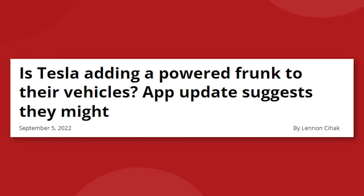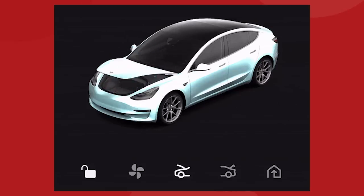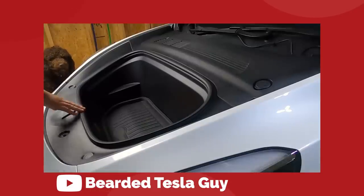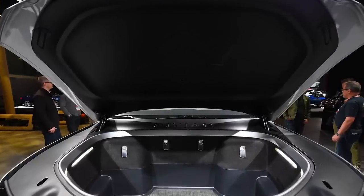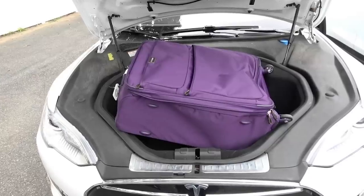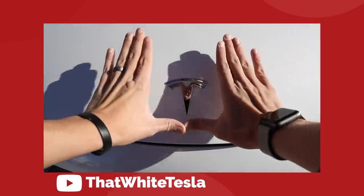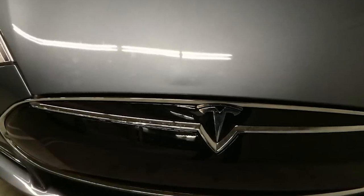There's a new report about a powered front trunk, or frunk, coming to the Model Y. The website Not A Tesla App recently found a new update that shows a closing animation for the frunk in the latest Tesla software update, suggesting that a power-operated frunk is on the way. This is a much-needed update, as all of the latest EVs from GM, Ford, Rivian, and Lucid are now coming with automated frunks that open and close remotely. This is similar to how the Model 3 didn't have a power-operated rear trunk for the longest time and then they finally added it in 2020. If you've ever used a front trunk on a Tesla, you know how finicky they can be — you can't slam it closed, and on the Model S in particular you can really damage the cover if you don't close it properly.